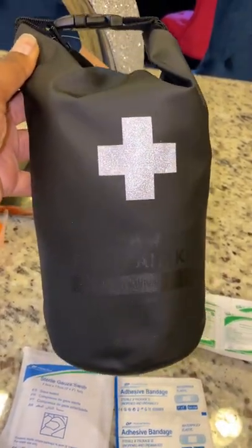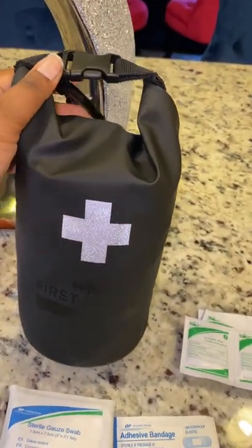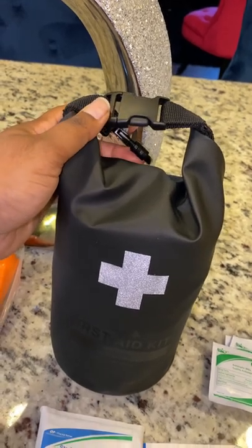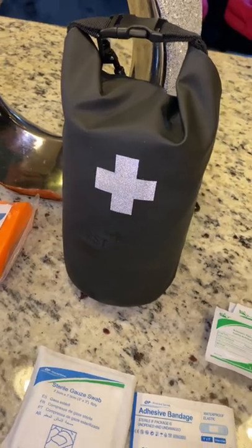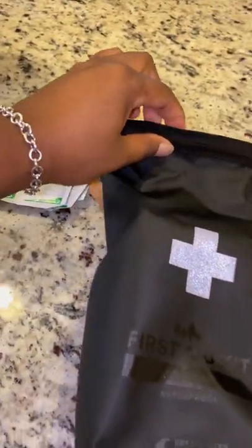Good morning, loves. This is a first aid kit. It's waterproof and it's from Breakwater Supply. It comes with this little clip to clip onto your bug out bag. I hope you all know what a bug out bag is. I wanted to show you guys what's all included in this first aid kit.